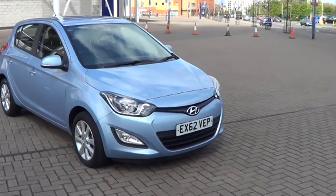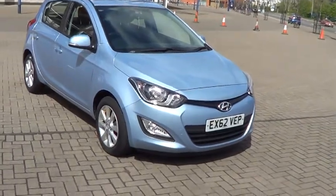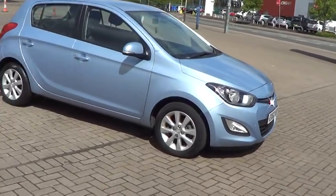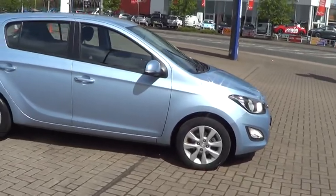Welcome to Sturgis Motor Group. Here we have a 2012 62 Hyundai i20 1.2 Active, new shape, five door, in clean blue metallic with grey contrasting trim.